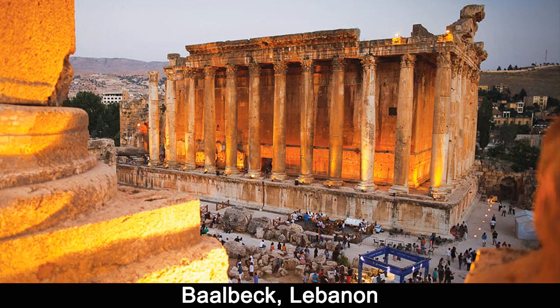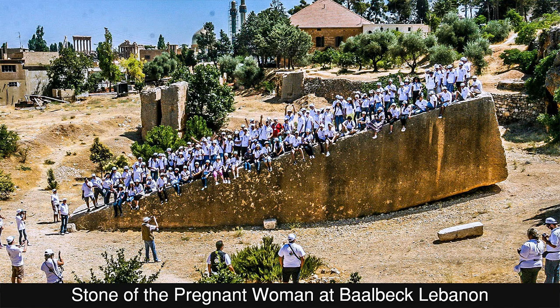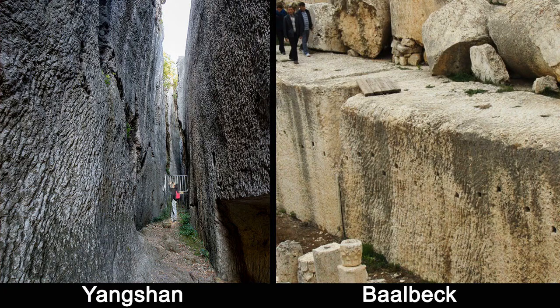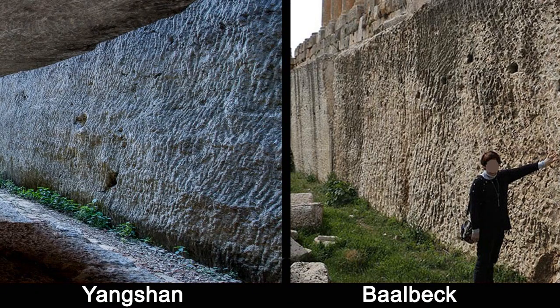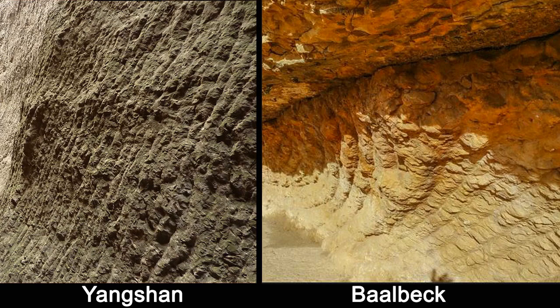Baalbek, home to two of the largest Roman temples — the Temple of Bacchus and the Temple of Jupiter — has foundation stones weighing 300 and 800 tons each, and several unfinished monoliths including the Stone of the Pregnant Women, which weighs over a thousand tons. Work probably began around 16 BC, and the original method of construction remains an archaeological mystery. Here are side-by-side comparison photos between Yangshan blocks and the Baalbek foundation stone. We see long, slightly angled grooves on both. The striations are quite uniform and parallel to each other, and the scale of these grooves is beyond human ability for that time. It looks manufactured — we clearly see the resemblance.